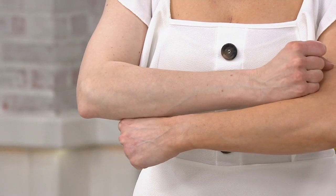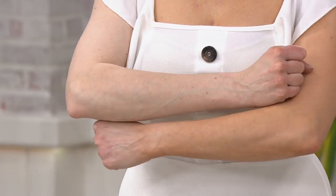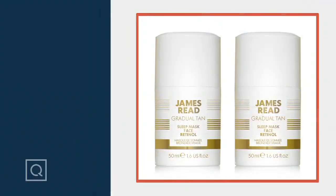This is a retinol tanning face mask, and you're getting two. Not only do you get that really beautiful glow that just makes you feel more confident, makes you look a little thinner, makes you not have to wear as much makeup, especially when you're doing it on your face, but you're also getting those benefits. We're going to talk to James in just a moment, but I have to tell you about this value.